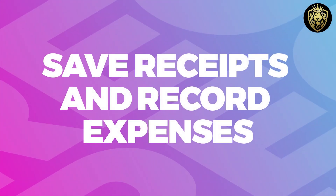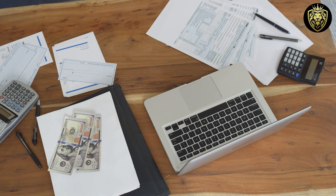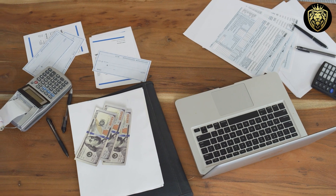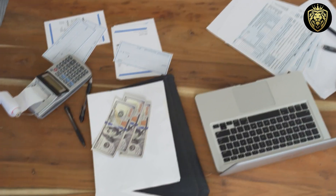Tip four: save receipts and record expenses in your budgeting spreadsheet or envelope system. By diligently tracking your expenses and categorizing them, you can identify patterns in your spending habits and pinpoint areas where you may be overspending. This level of awareness allows you to make informed decisions about where to cut back and where to allocate more funds, ultimately leading to a more balanced and sustainable financial plan. By taking control of your finances in this way, you are setting yourself up for long-term success and stability.